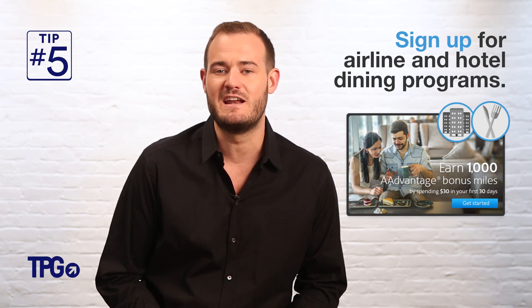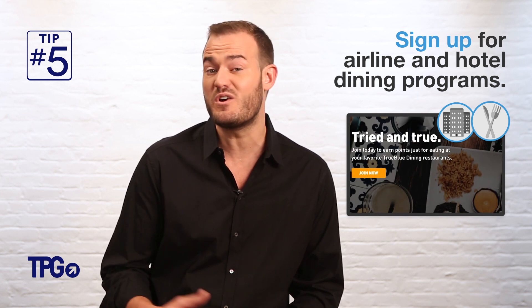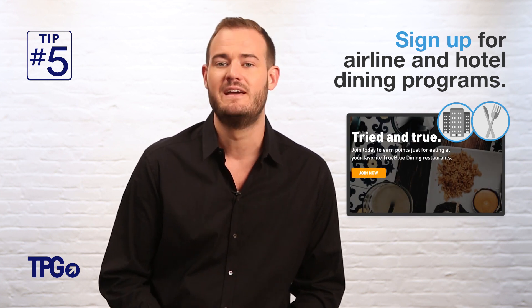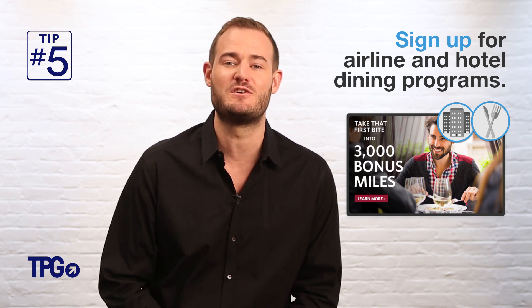Sign up for airline and hotel dining programs. They're free and all you need to do is attach your credit or debit card once to the program. You'll automatically get miles and points deposited directly into your account, in addition to the miles and points for using a credit card for that purchase.